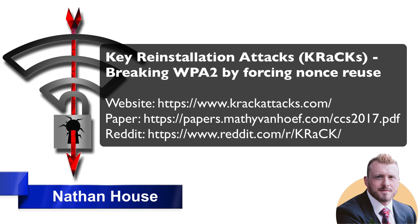If your device supports Wi-Fi, it is most likely affected. During initial research, they discovered that Android, Linux, Apple, Windows, OpenBSD, MediaTek, Linksys, and others were all affected by some variant of the attacks. But it's actually most devastating against Linux and Android 6.0 and higher because of the way they implement WPA2. So if you use Linux or Android 6.0 or higher, you need to mitigate the attacks as soon as possible.